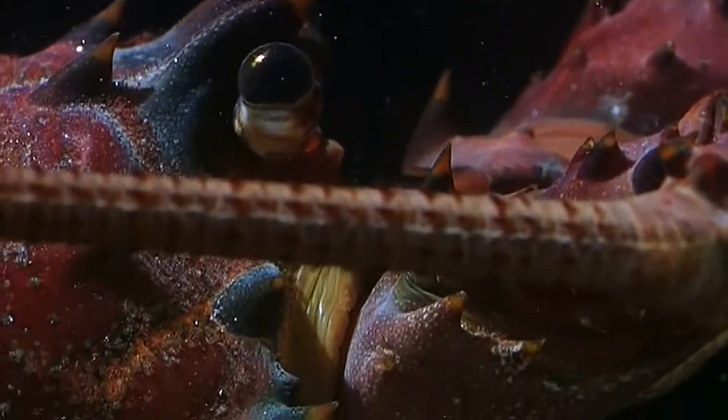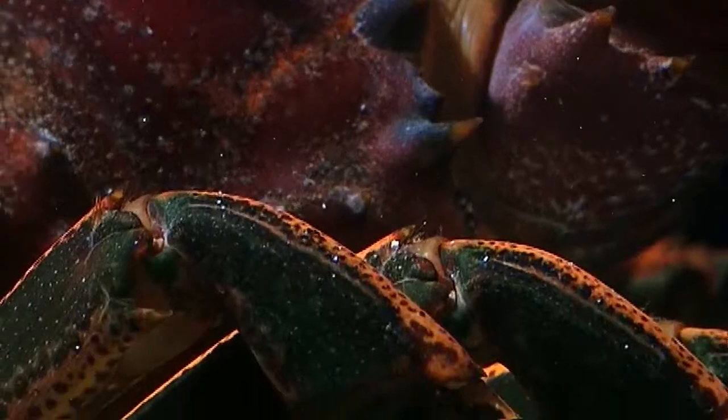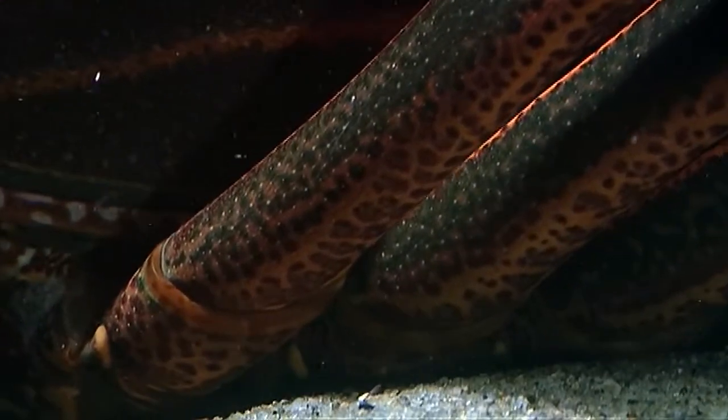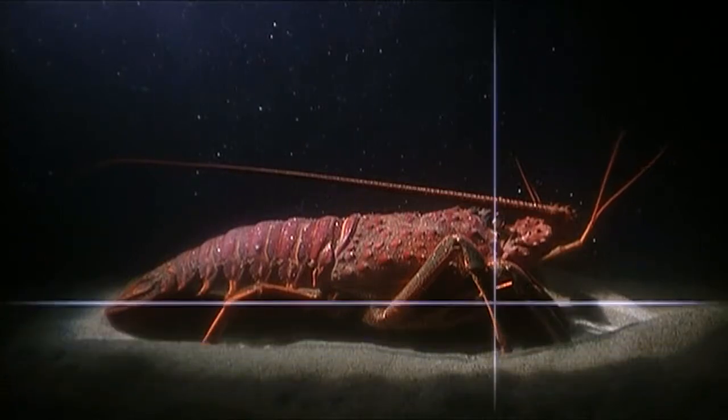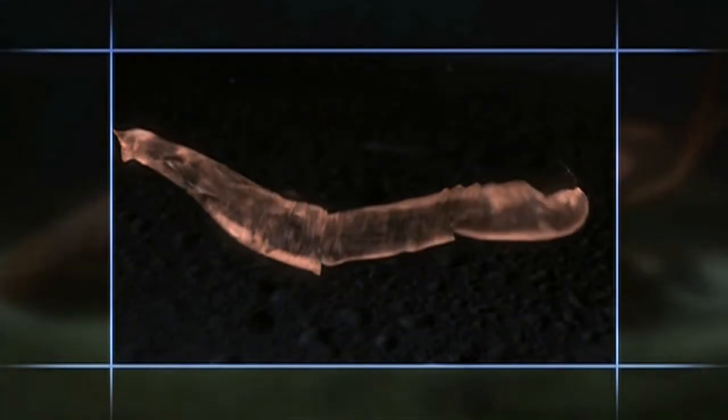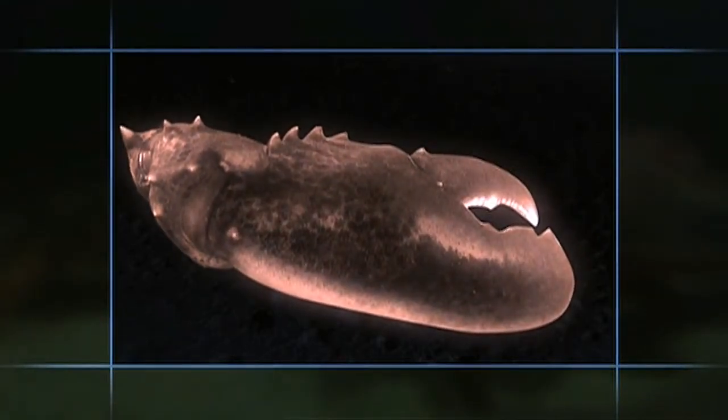But most importantly, their legs and body segments could easily adapt to almost any new opportunity. A small evolutionary push turns a walking leg into a grasping claw.